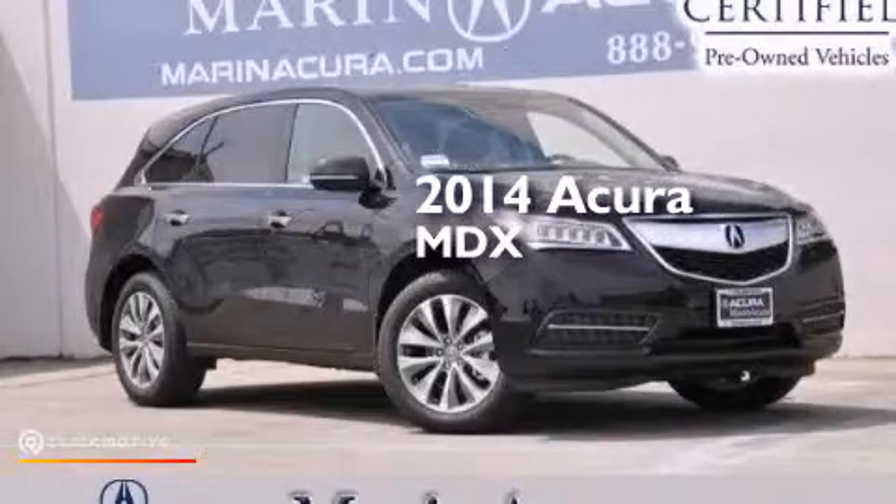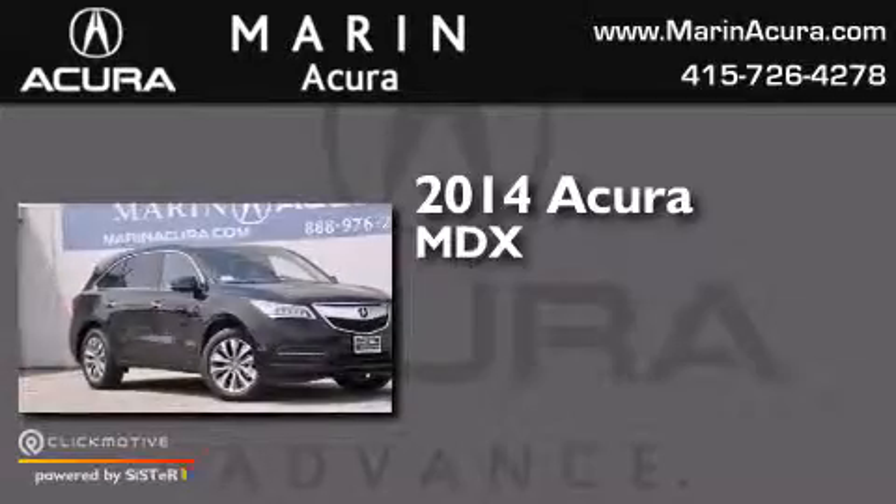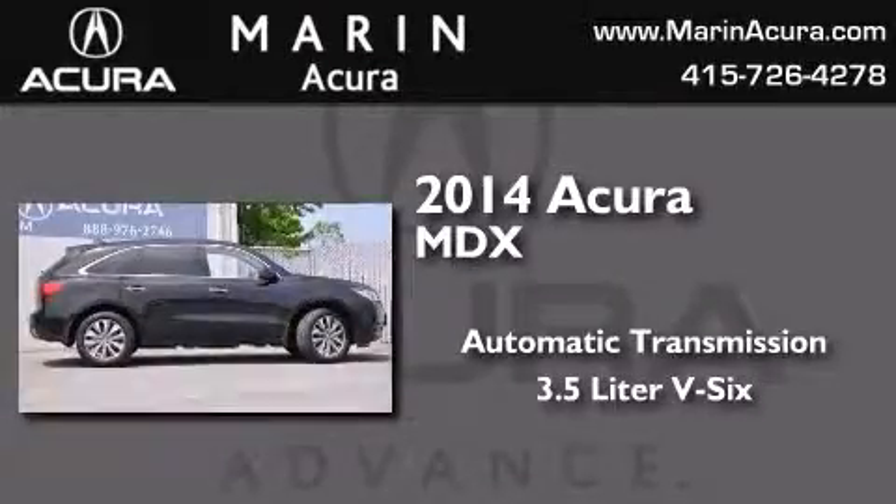This is a 2014 Acura MDX. This crossover has an automatic transmission and a 3.5 liter V6.